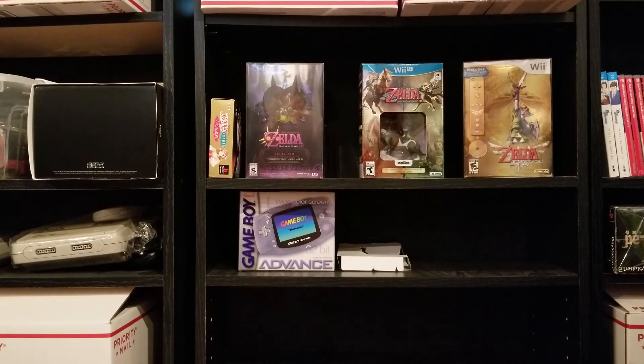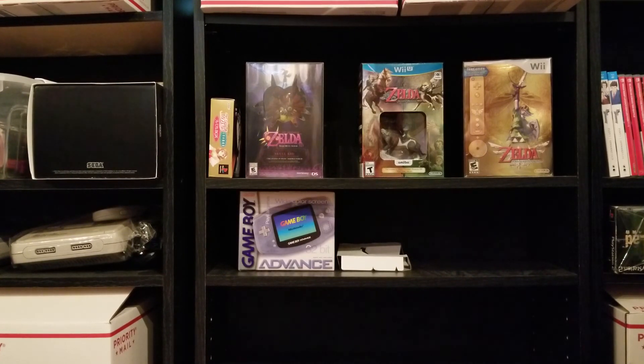Then I got some Dreamcast stuff to finish off this Stone Age haul. First, a manual I needed to complete Tony Hawk's Pro Skater 2 — I'd had the back artwork and disc forever but not the manual. Then Unreal Tournament, which was actually the only game in their whole Dreamcast section I didn't already own. It's getting harder and harder to find Dreamcast stuff; I think I'm closing in on 200 games.